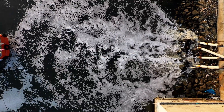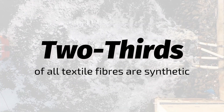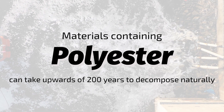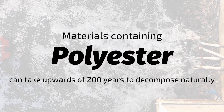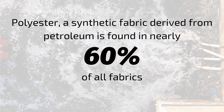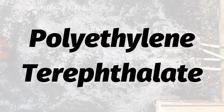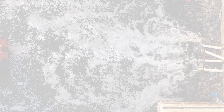These textiles also leach harmful chemicals and dyes into the groundwater. Two-thirds of all textile fibers are synthetic, and these materials containing polyester can take upwards of 200 years to degrade naturally. Polyester is found in nearly 60% of all fabrics. Formerly known as polyethylene terephthalate, PET is a compound known for the effects it has on the environment during and after production.